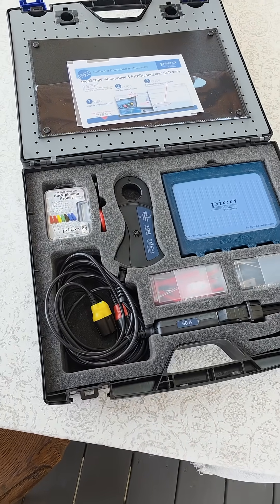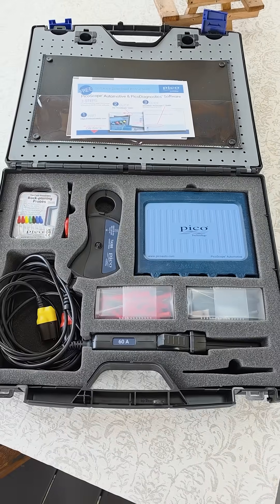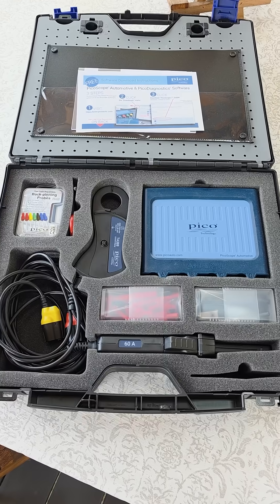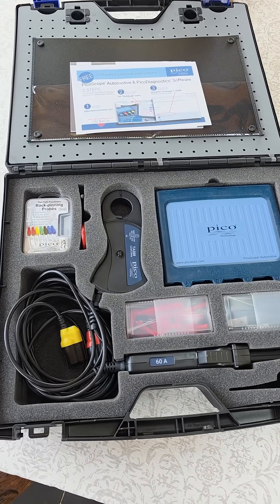You need to be at the event in person to bid on it, so hopefully we'll see you guys there. My wife and I will be there and we hope to be able to meet many of you. Thanks so much again, and special thanks again to Pico Technologies.